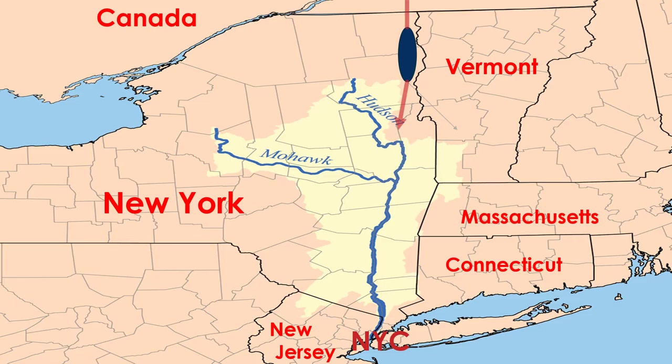Looking at this map on the screen, you'll see the Hudson River starts way up in upstate New York. It is fed by another river called the Mohawk River, and it has a wide drainage area in multiple states. But it has a very significant role in the United States, particularly the Revolutionary War.